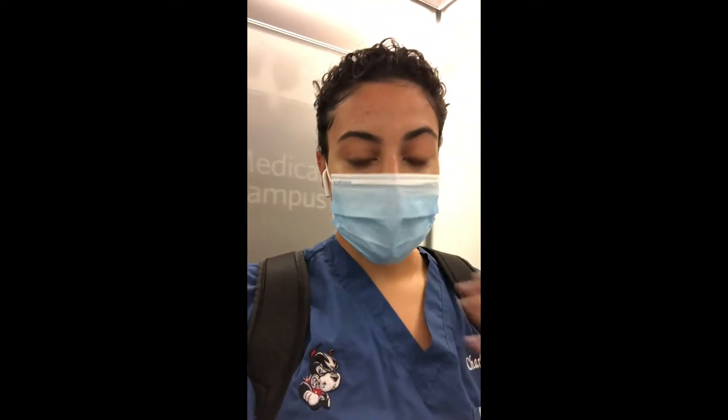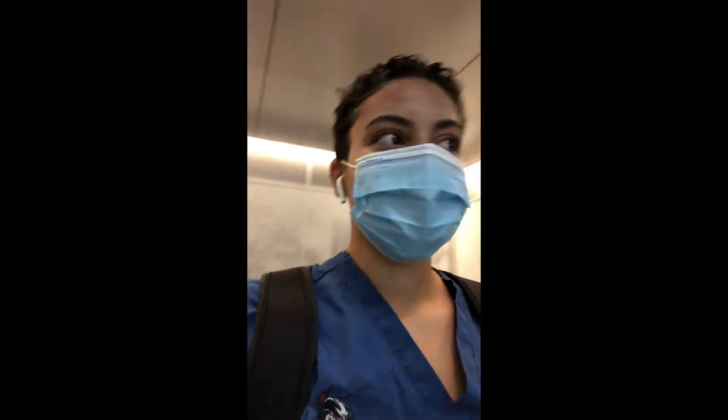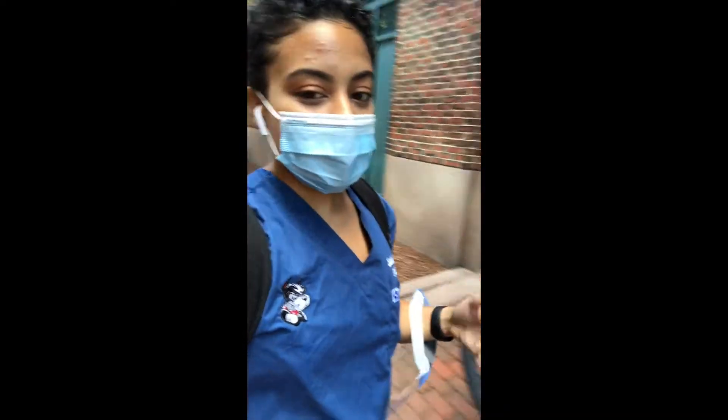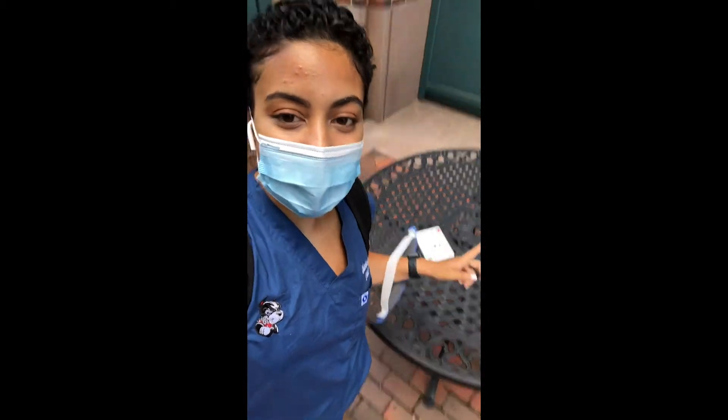After a busy morning in the simulation learning center or with a patient, I'd go get lunch. There are a lot of spaces to eat here — at the dental school, the medical campus, outside, or at various nearby restaurants. I typically bring lunch from home and find a room or a spot outside. There's also a cafeteria with a restaurant in the basement of the medical school. There are tables with social distancing markers where you can eat before heading into class.